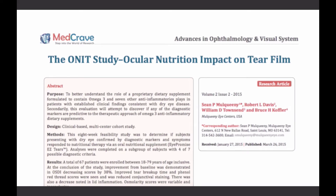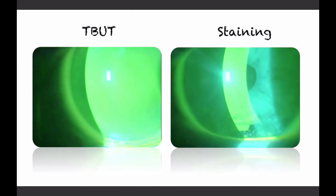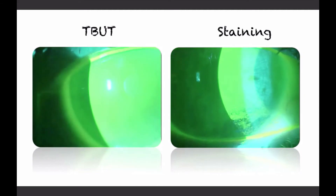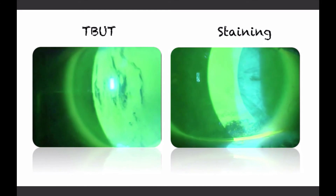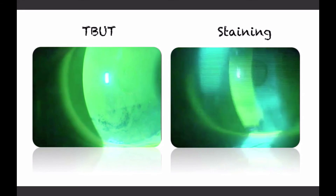There was a large scale study, the Ocular Nutrition Impact on Tear Film, that was recently published, and tested an eye health supplement containing the listed ingredients to determine its effects on the ocular surface. Many benefits were noted in the study participants, including increased tear break-up time, reduced corneal staining, reduced conjunctival staining, and improved Ocular Surface Disease Index scores, which have been well established as a standardized symptom score.